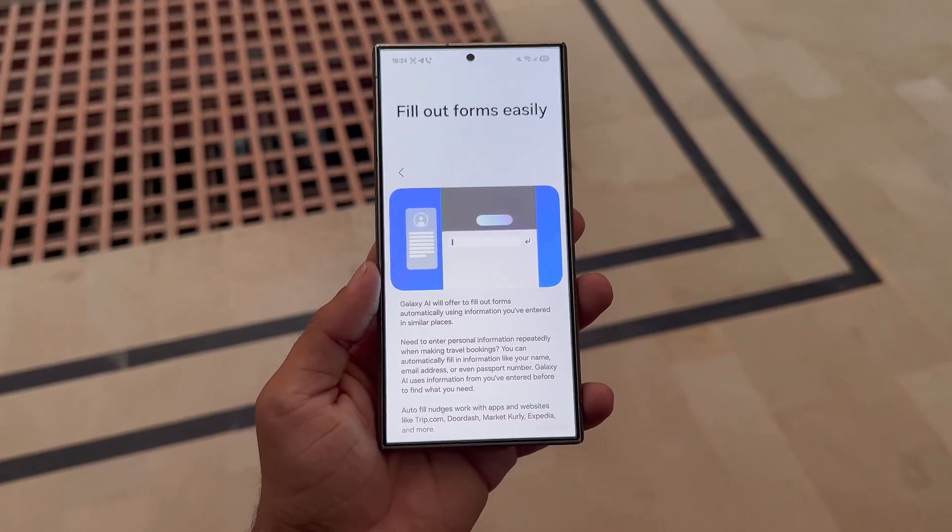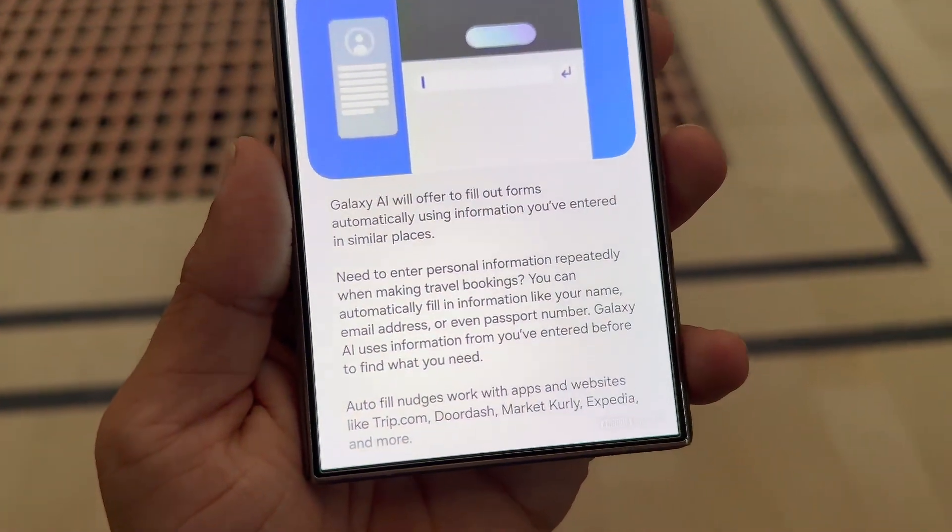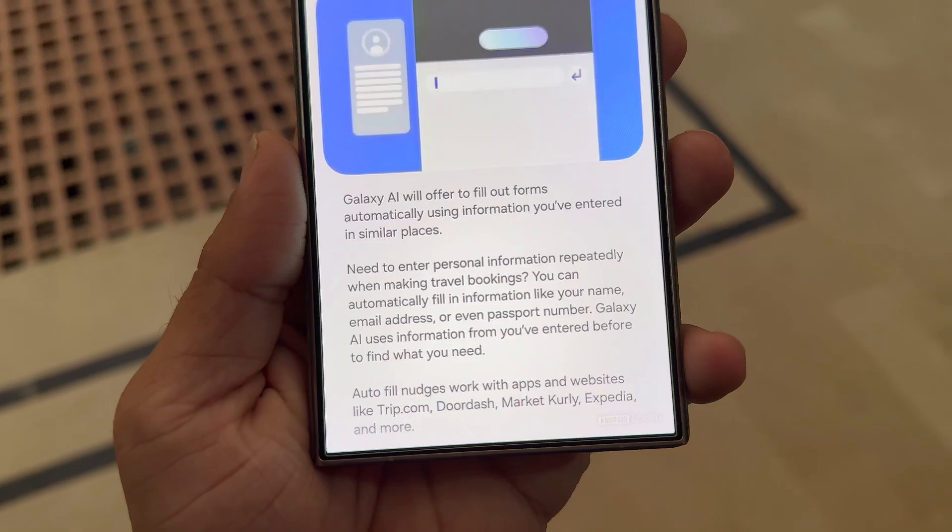Autofill nudges — fill out forms easily. These make form filling faster by automatically inserting personal details such as your email, name, or address, so you complete tasks without effort.